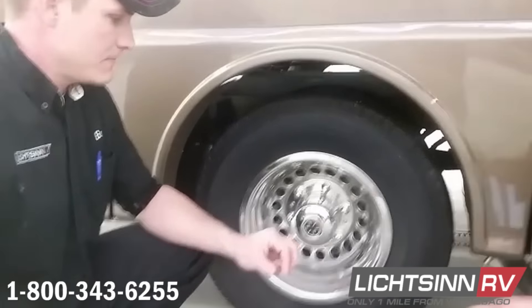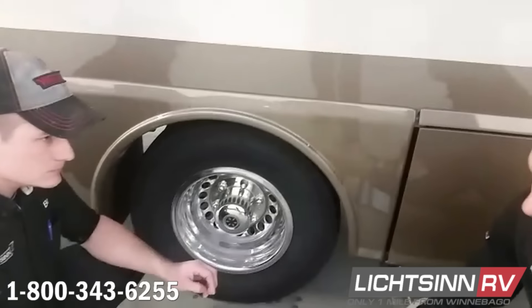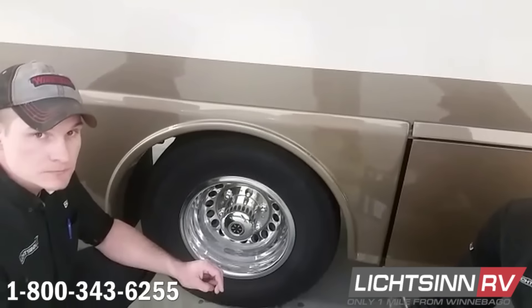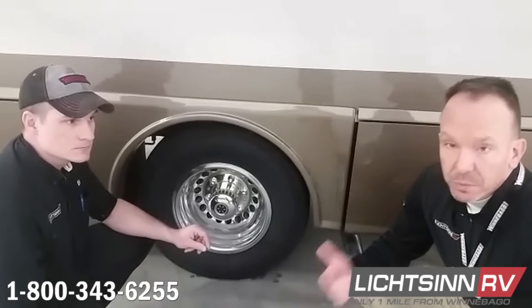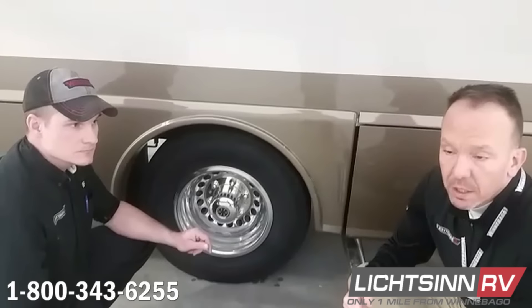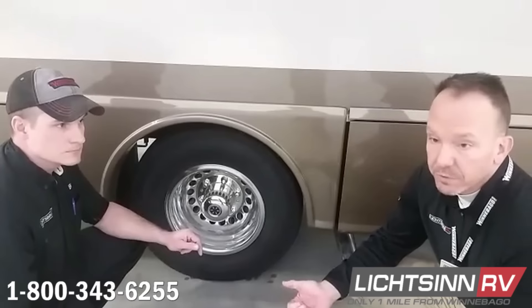We also have a great accessory video in our video library where we've covered metal valve stems — we actually use the Borg metal valve stems here at our dealership. You can pick those up anywhere. If you do use tire pressure monitoring systems, you really should use metal valve stems so the sensors that screw onto the valve caps aren't bouncing around.